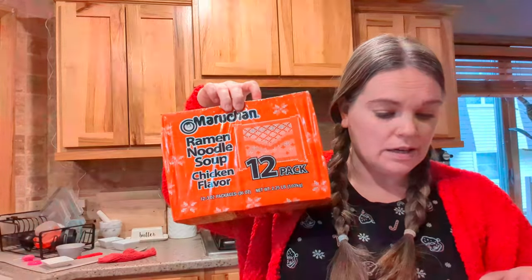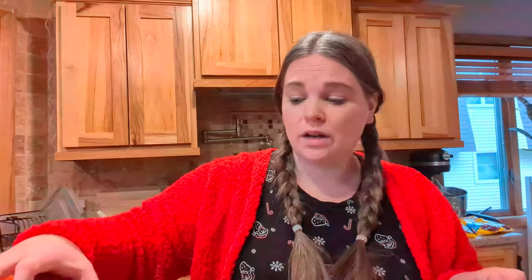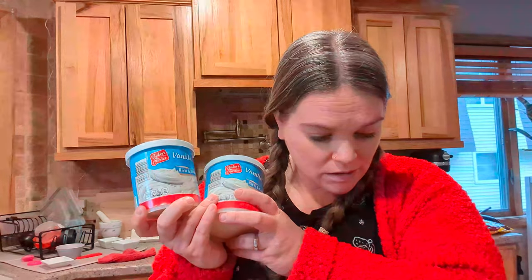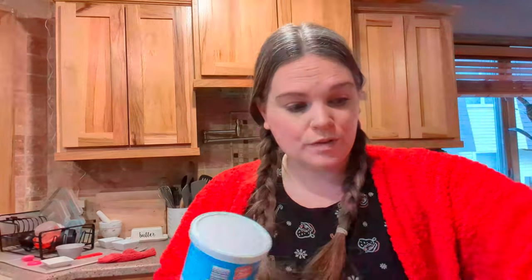We were running low on ramen — this is $3.09. We don't do a ton of ramen, but since I'm working a lot and my husband is home with the kids, they do ramen for dinner sometimes. Then frosting — we needed frosting for our sugar cookies and I always buy store-bought because it's well preserved. These were $1.49 each, just plain vanilla for frosting the sugar cookies.